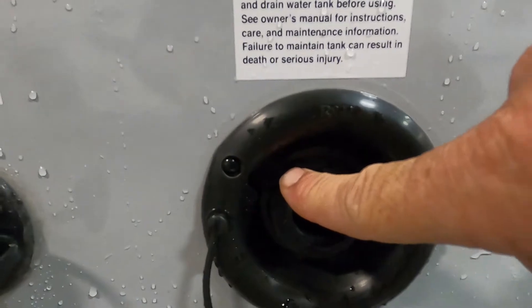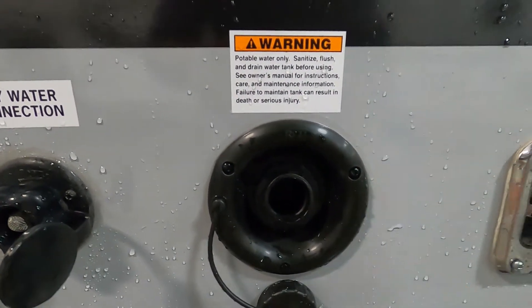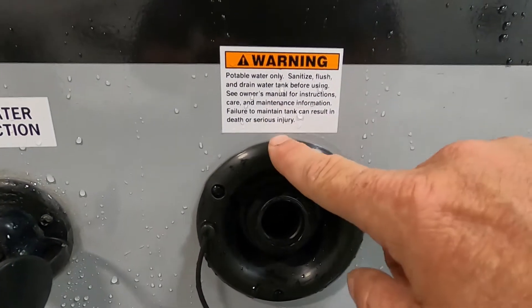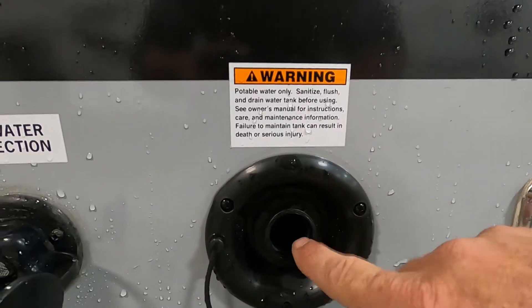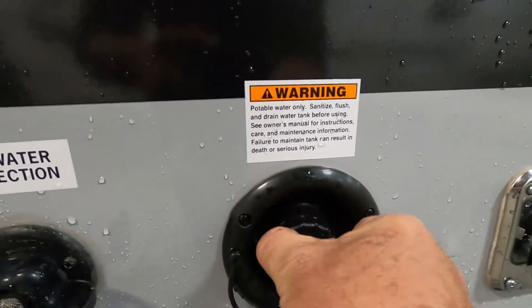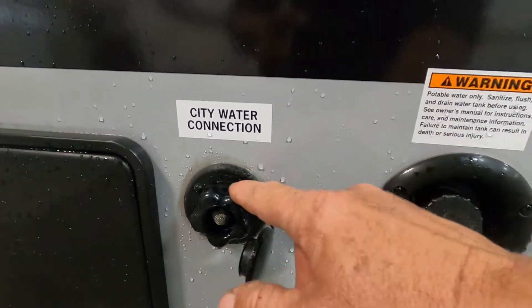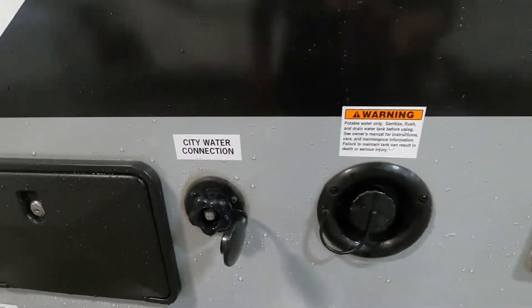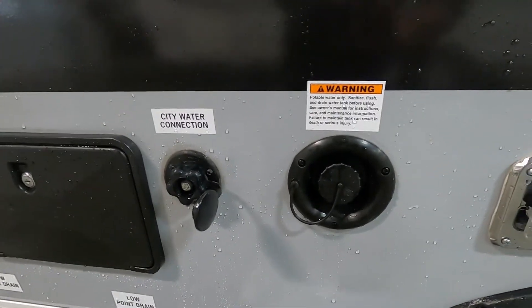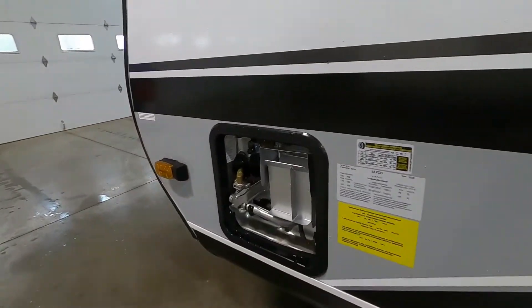Simply fill the potable water tank with a hose — no need for the water pressure regulator. Two ways to tell it's full: there's an overflow valve right here, or on the inside you can hold down the fresh water tank button to check the level. Remember: when using potable or fresh water, you'll want to turn on your water pump. Don't turn on your water pump when using city water — that's already pressurized. Now we're set up with power and water to camp.